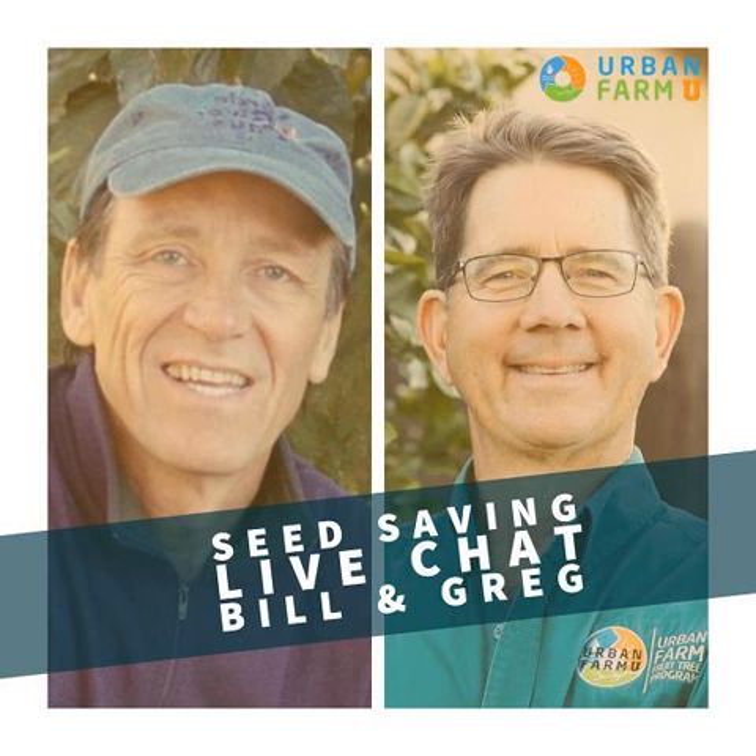Welcome everybody. Greg Peterson coming to you from a chilly urban farm in the heart of Phoenix, Arizona. I am here tonight with Bill McDormand. Welcome, Bill. Good to be here. Always great to chat with you on these monthly seed chats.